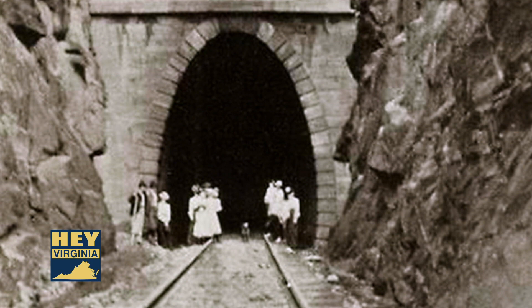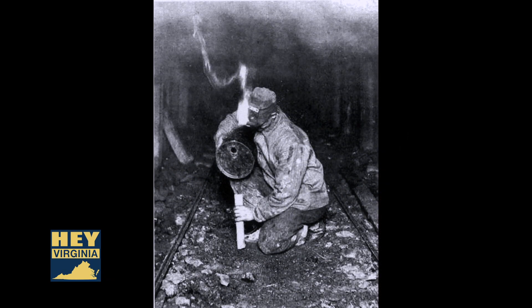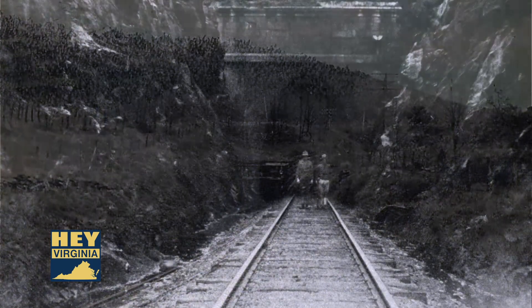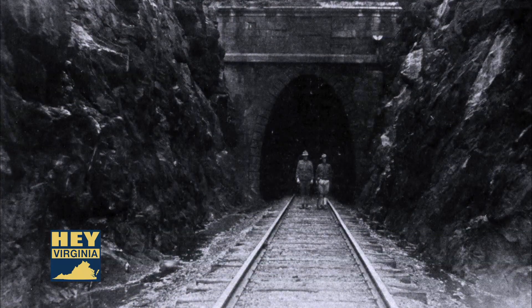The Blue Ridge Tunnel was constructed between 1850 and 1858 and was considered at the time to be a major engineering feat — not only for its chief engineer Claudius Crozet, but for the contractors and laborers who drilled and blasted their way through each side of Afton Mountain. It was the first tunnel, as we understand it, to be constructed with construction initiated and commencing on both sides and meeting in the middle. And it was, at that time, the longest tunnel in the world.